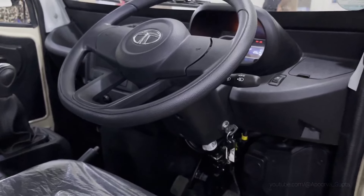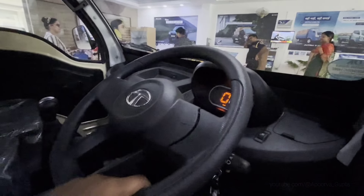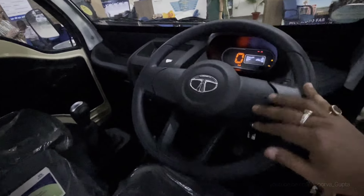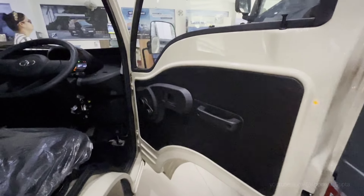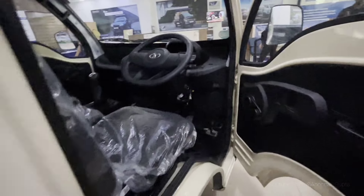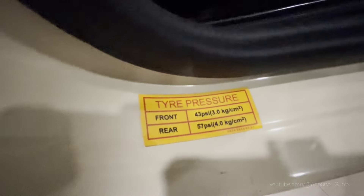This is the steering wheel for the commercial vehicle. You can see power steering, Tata logo, and horn here. The thickness is good and it looks good. The door profile is exactly the same with no changes. Let's close this and move to the front. You can see the pressure points here.